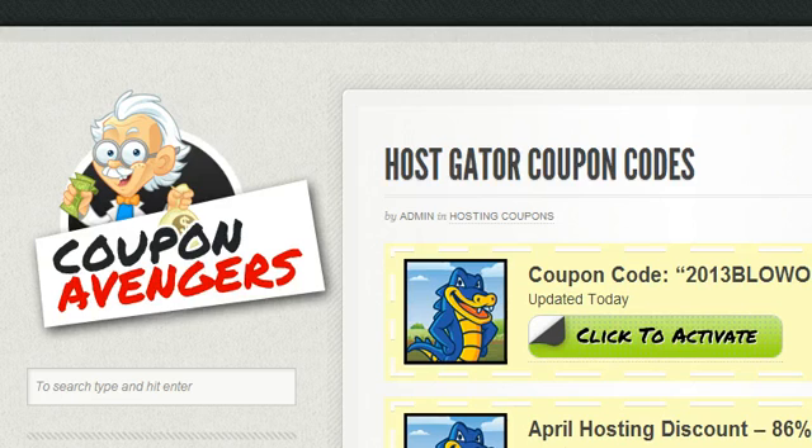We're going to be talking about hosting — specifically which host is really the best to go with. At the end of the video I'm going to provide you with a great resource called Coupon Avengers, so that whichever host you decide to go with, you'll be equipped with coupon codes to save money and eliminate the financial risk that comes with choosing the right hosting provider — especially if this is your first time creating a website.